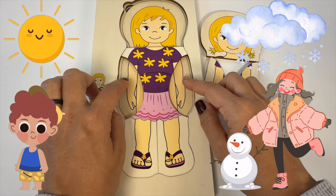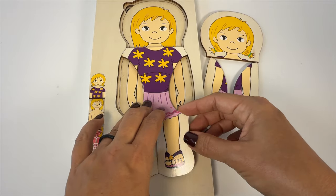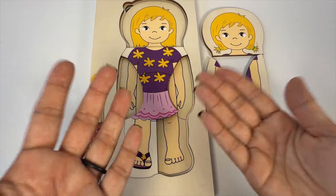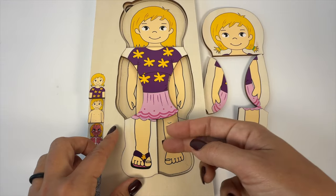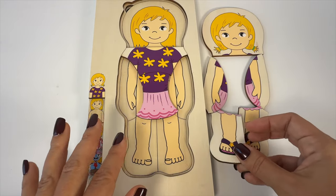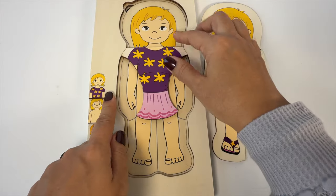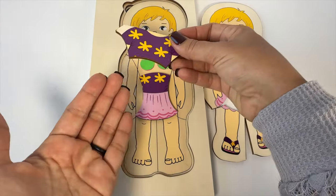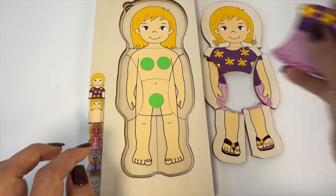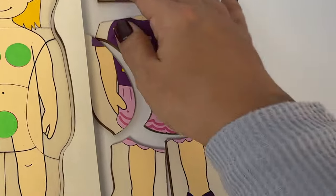Clothes protect us from the sun. They block out the sun's rays so we don't get sunburn all over our body. Clothes keep us safe. They protect us from things that could scratch or poke or hurt our skin, like bugs and rough surfaces. Clothes keep our skin clean. They keep out the dirt and the germs and other things off our skin. Plus we get to wear fun stylish outfits to show off our style.